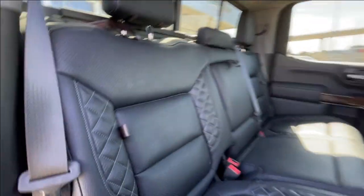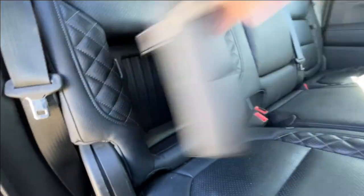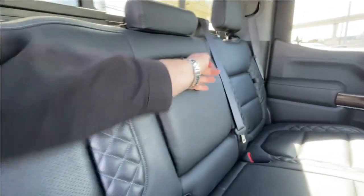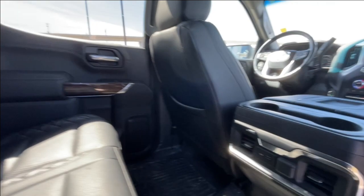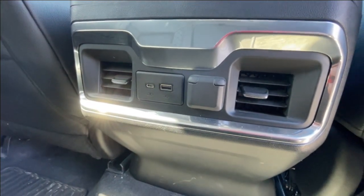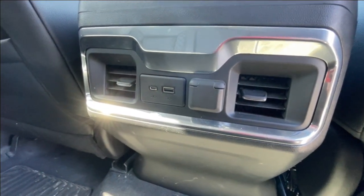Heading back inside the Elevation, the back seats have in-seat storage, are car seat-ready, and come in a 60-40 split. Cup holders come down in the middle, and there's a rear power sliding window. Bose audio continues throughout the back of the truck, and here in the center console we have two USB charging ports and a single cigarette lighter outlet.